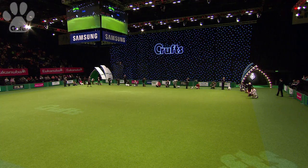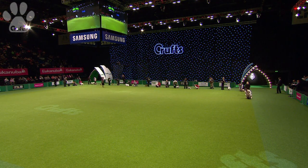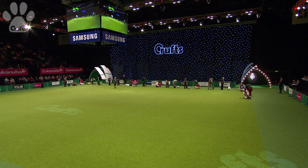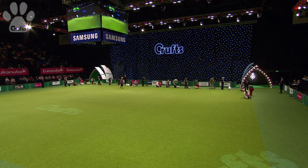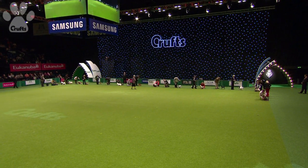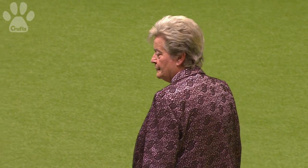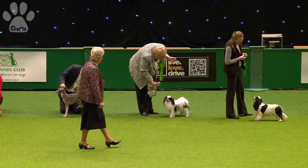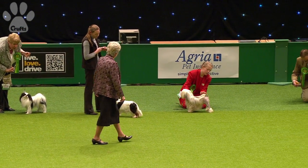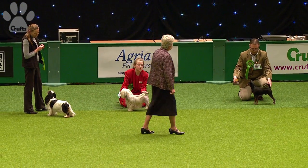Liz Cartlidge now has to summon all her experience together to choose from this beautiful collection of toy dogs which one she wants to go through into the Best in Show competition on Sunday. A good wander along this line, Liz taking another good look at them. She will make a shortlist of about eight — and could be nine, as it was in Frank's case. We shall be watching carefully. Some beautiful dogs in there. Oh, look at the Cavalier wagging its tail there.